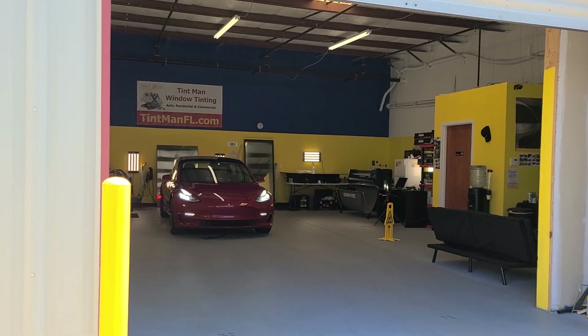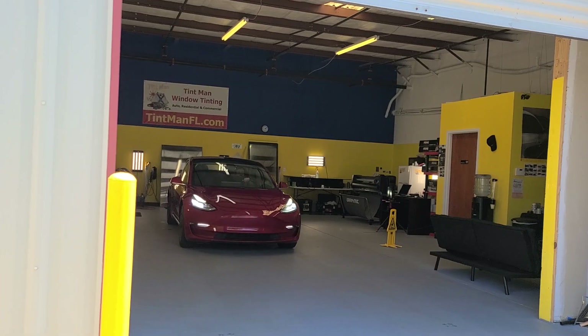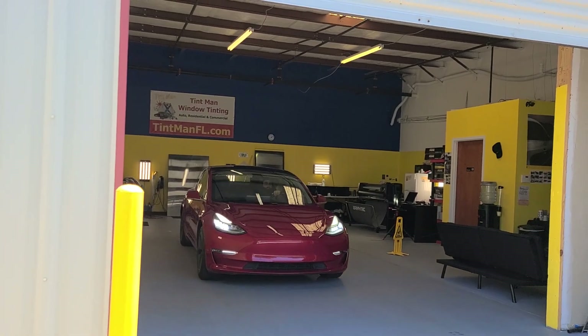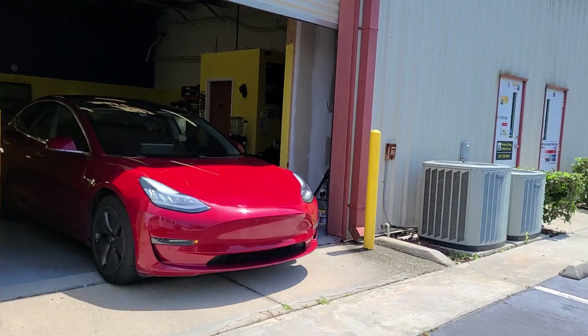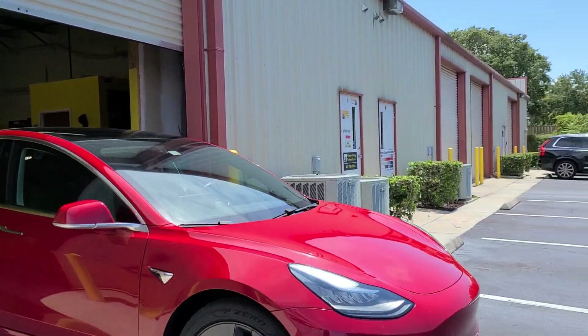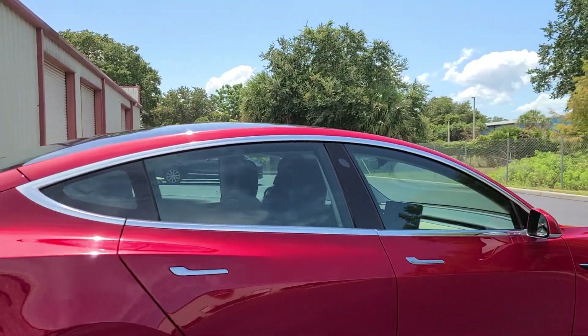Hello, my name is Sean with Tentman Window Tinting. Here we have a Tesla Model 3. We only tinted the sides — the windshield is not tinted, the back window and the roof is not tinted. What we put on the side was XPEL XR Black 70 Clear Ceramic, so you can't even tell anything's on there.